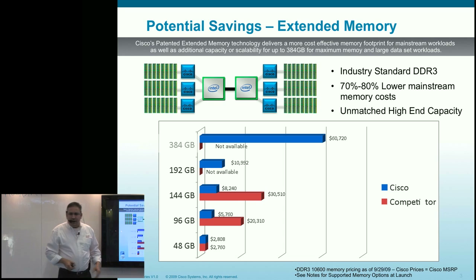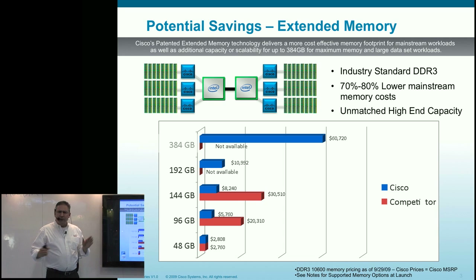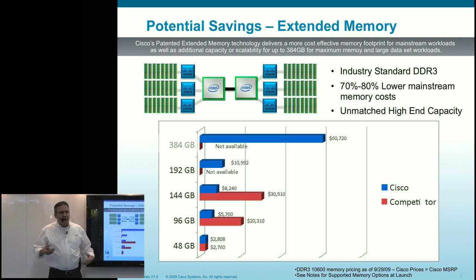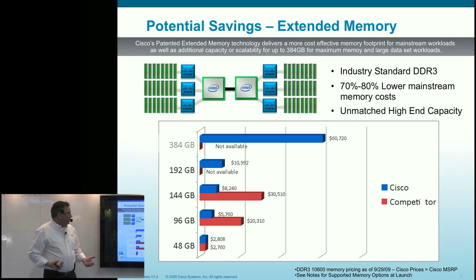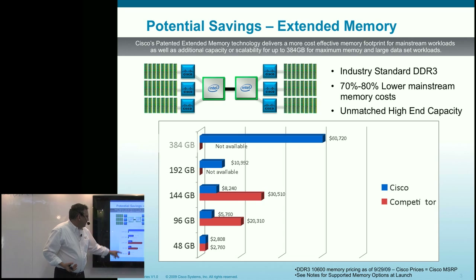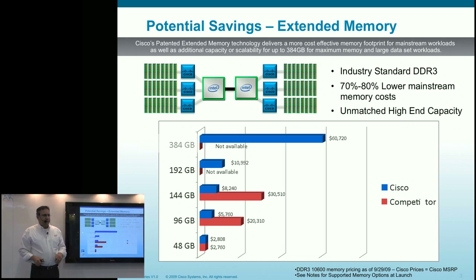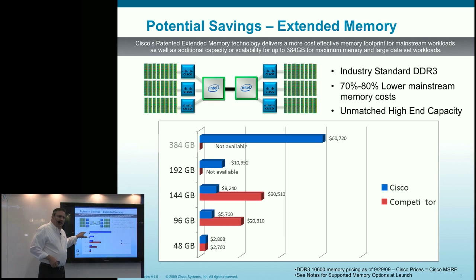At a 48 GB implementation there's really no savings from a memory standpoint. But at 96 and 144 GB implementations, we use less expensive DIMMs — the cost of a 96 GB configuration in a standard Xeon 5500 system is about $20,000, and 144 GB is $30,000 using 8 GB DIMMs. By using less expensive 4 GB DIMMs, you can decrease total cost to only $8,000 for 144 GB, with scalability all the way up to 384 GB in a single two-socket system.